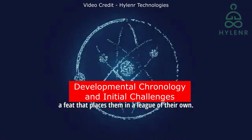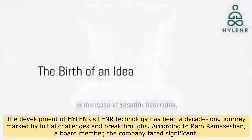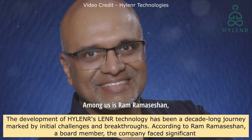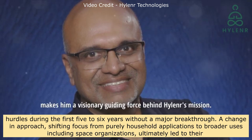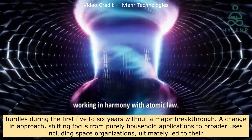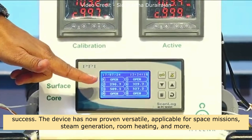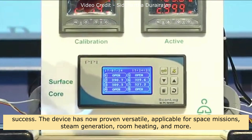The development of Hylander's LENR technology has been a decade-long journey marked by initial challenges and breakthroughs. According to board member Ram Acession, the company faced significant hurdles during the first five to six years without a major breakthrough. A change in approach — shifting focus from purely household applications to broader uses including space organizations — ultimately led to their success. The device has now proven versatile, applicable for space missions, steam generation, room heating, and more.